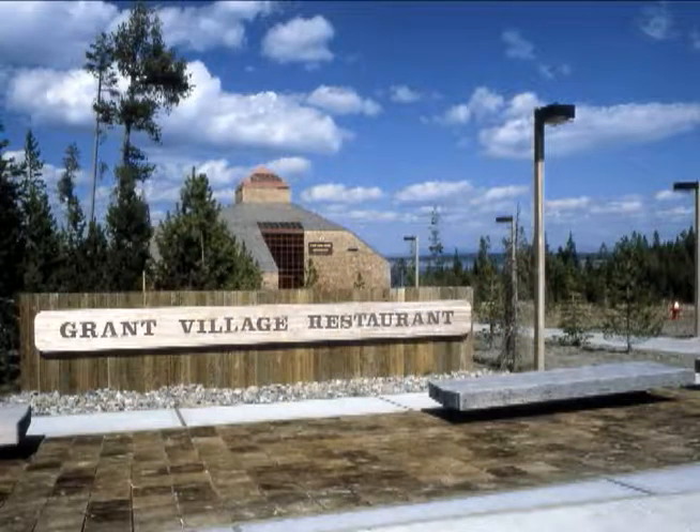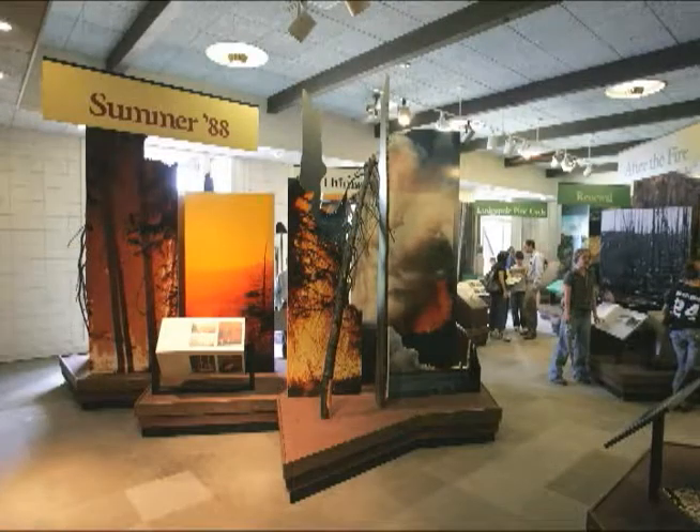For summer services, visit the lodge, stores, and restaurants nearby at Grant Village. There's a campground, boat ramp, gas station, and visitor center with a fire exhibit.